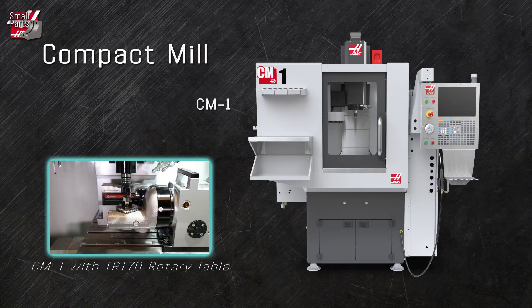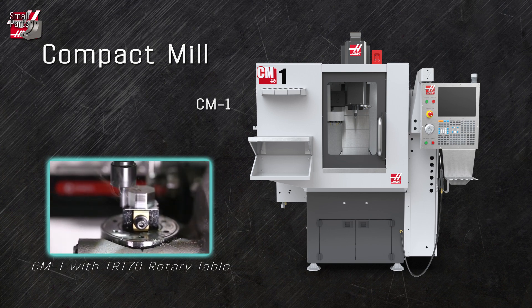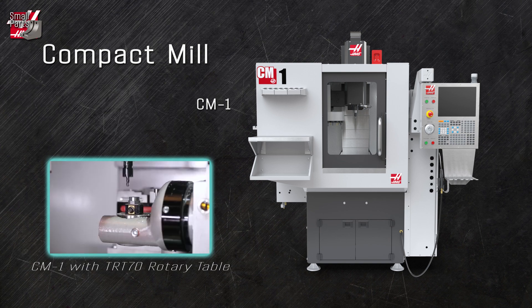The compact mill is the machine of choice for producing small, high-precision 2D and 3D parts, like those found in the communications, aerospace, medical, and dental industries. The small footprint fits into office spaces and labs with ease.